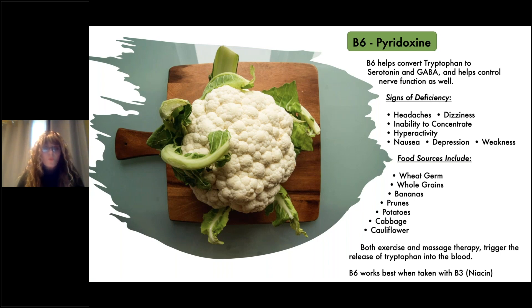Food sources for B6 include wheat germ and whole grains. If you're purchasing bread and reading the package, it must say whole grains — it cannot say 100% grains; the word 'whole' must be on the package. Other sources include bananas, prunes, potatoes, cabbage, and cauliflower.